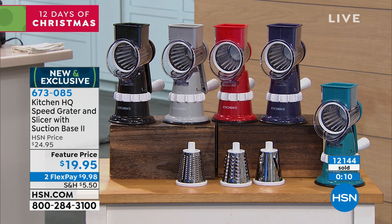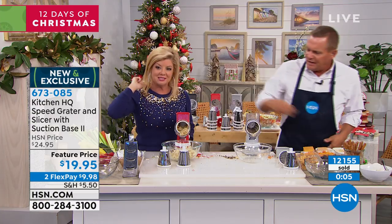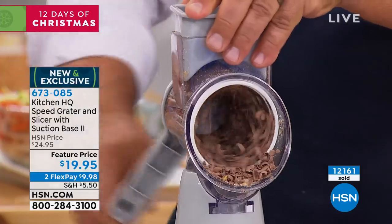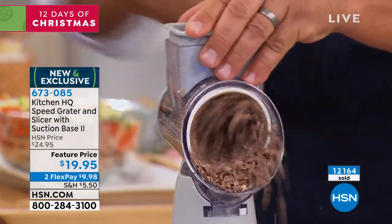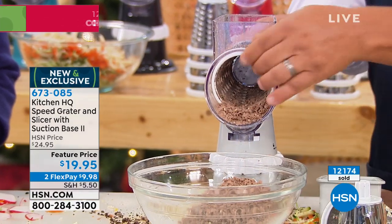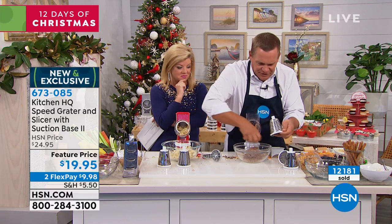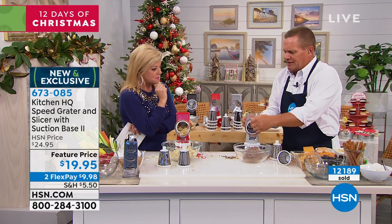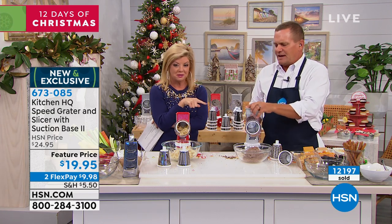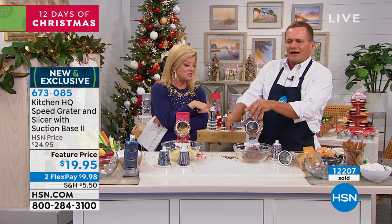I'm going to put the coarse grating drum in and take a chunk of chocolate for a cake topping or a pie topping — grated chocolate. You can do it finer with the fine drum. Here's how quick and easy it is — I'm going to change out, put the slicing drum in, and instead of grated chocolate, now you can do your shaved chocolate. Maybe it's the top of a meringue pie. What did that take me? About three seconds. This is easy, John Fleurel — never ceases to amaze me.